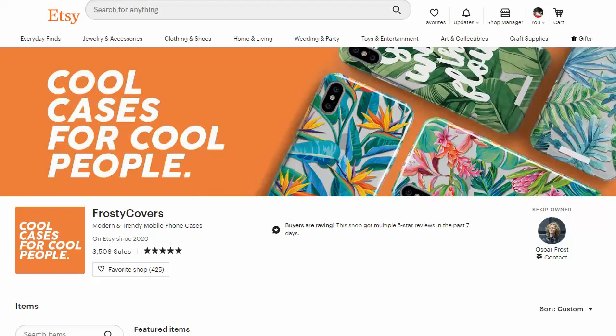Hey everyone, it's Eric from Shuckabuck, and in this video I want to show you a couple different stores on Etsy that are doing well over $50,000 in their first year.